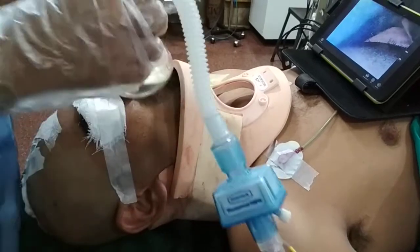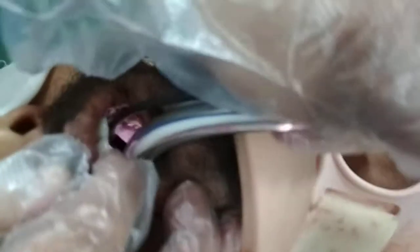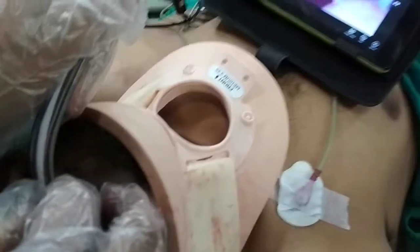Pre-oxygenation is done and now, with the cervical collar in situ, I am attempting intubation of this patient. You can see the passing of the scope.